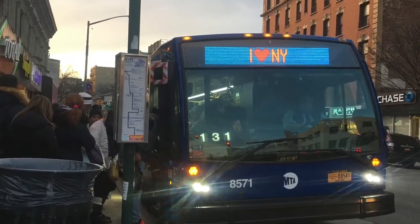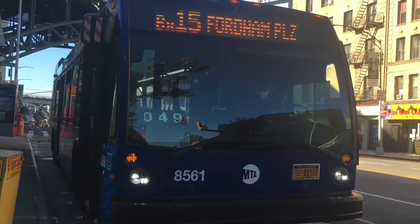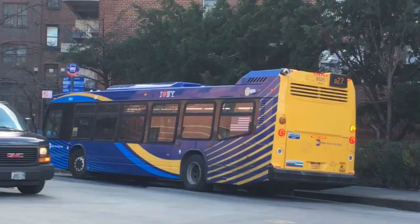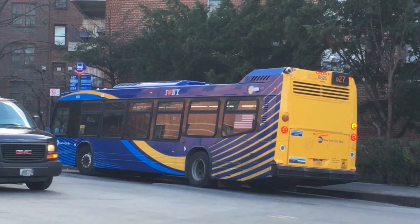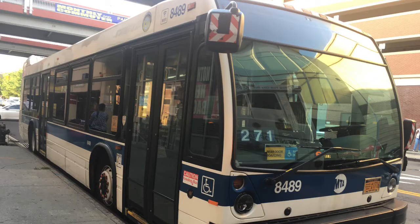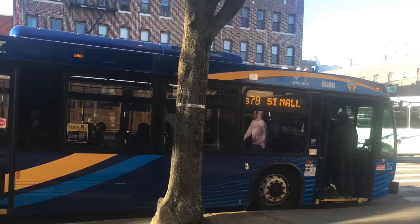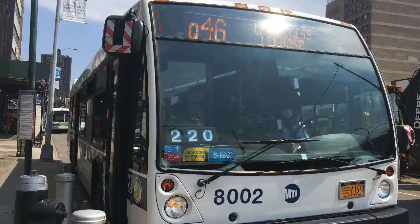This is the 2018 to 2019 NovaBus LFS, the twin brother of the 2015 LFS and the third generation of LFS's ordered for New York City Transit. It's not as numerically extensive as the 2015 LFS order, which came in a bulk of 414, whereas this fleet only came with 251 buses, but it is more extensive than the Pilot 2011 LFS fleet, which totaled 90 buses.